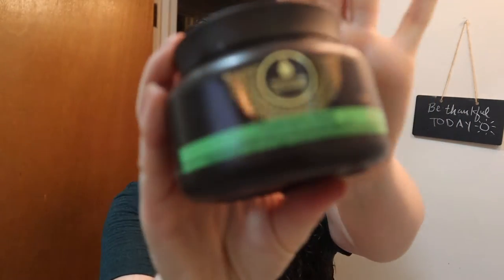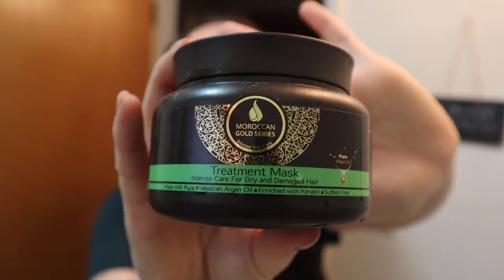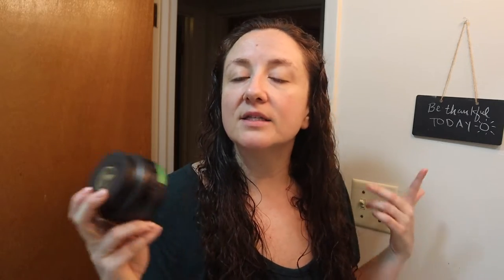I also used this hair mask — the Moroccan Gold hair mask, which was in the FabFitFun winter box. It has really good reviews. I think it's good, but I don't have wonderful things to say about it. So that's what I used in the shower.